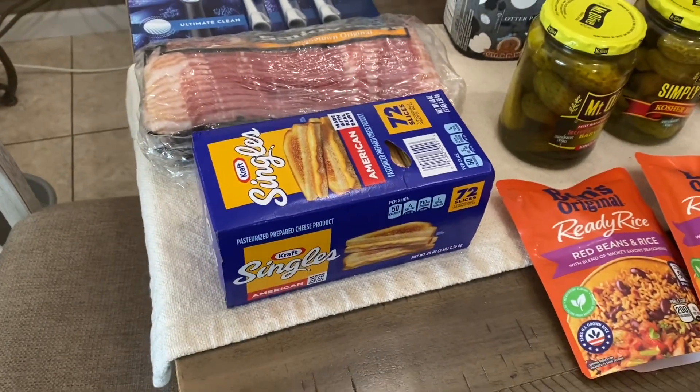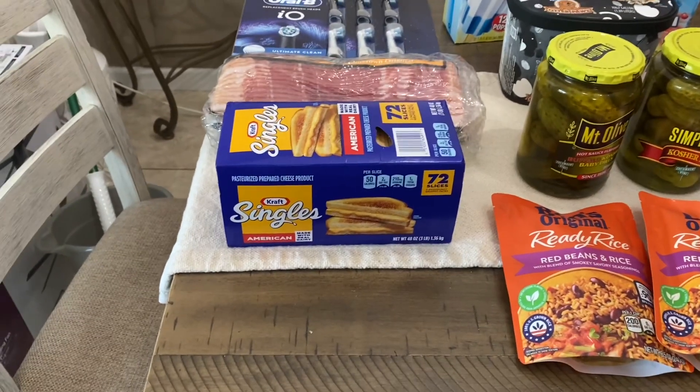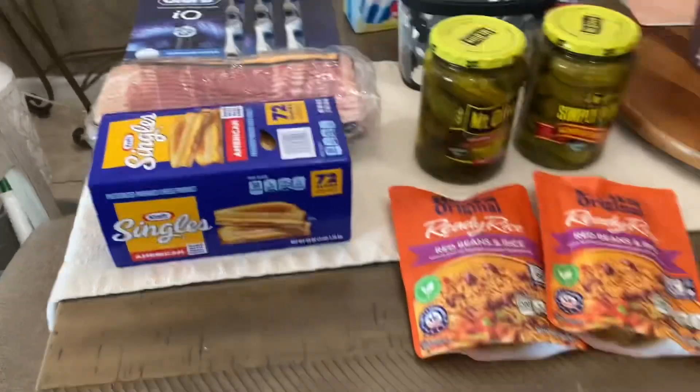And then some Kraft Singles, which is the American cheese, for $9 and change — so y'all know, round it up to $10. That was that. Oh, one more thing I'm gonna show y'all.